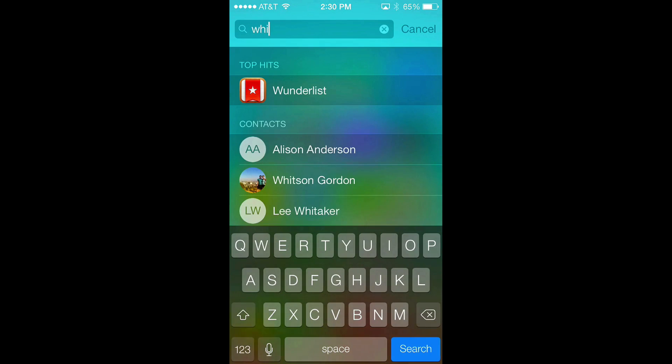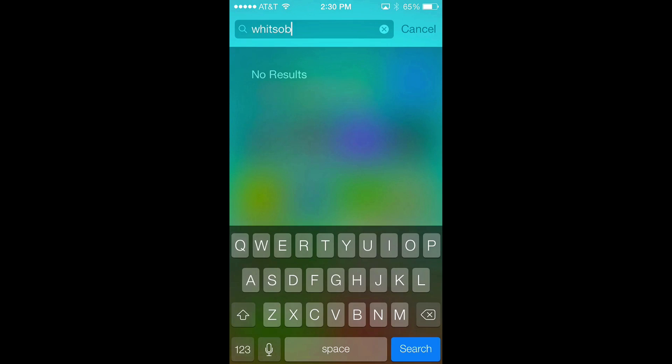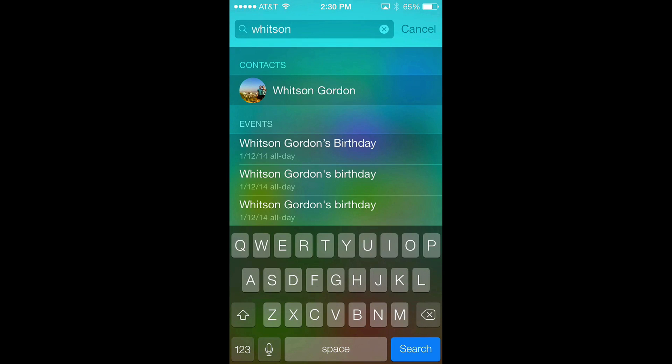If you want to search Spotlight, you now just pull down from the center of the screen, so you no longer have to swipe to the left of the home screen.